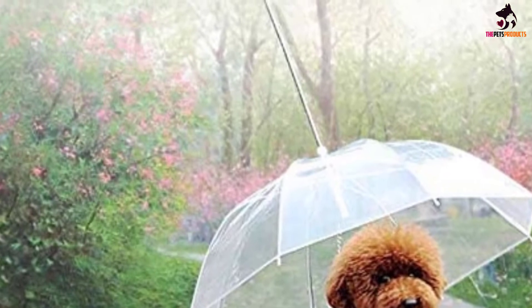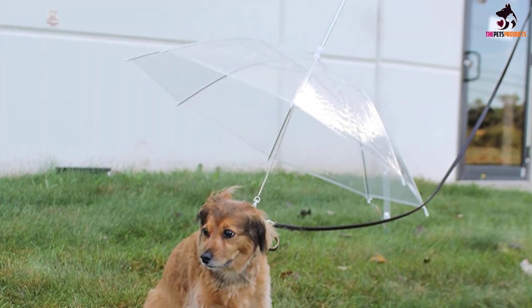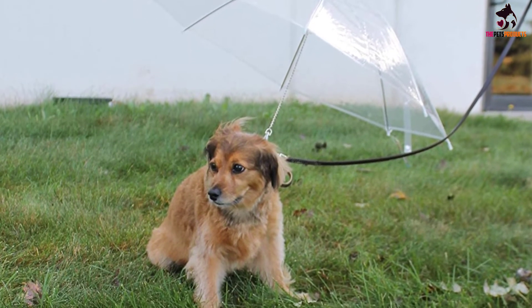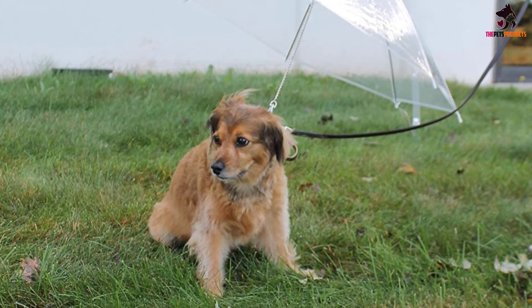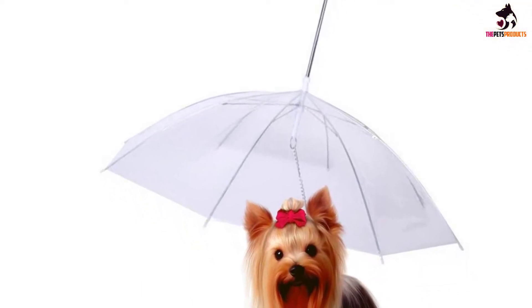The chain link leash easily hooks onto the harness you already have for your dog, but it won't withstand strong pulls from heavier dogs. This product is purely for puppies and small dog breeds that are no more than 15 pounds in weight, and is only recommended as such because larger dogs simply wouldn't fit under the full cover of the umbrella. But there's no raincoat necessary with this product — you just grab your dog umbrella and enjoy a walk in the rain with your furry friend.